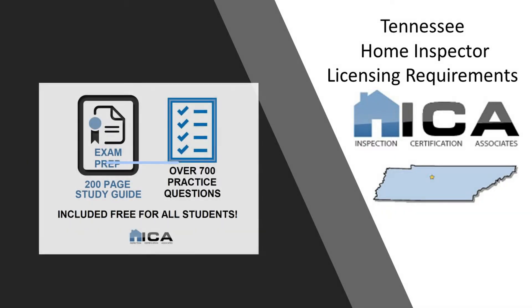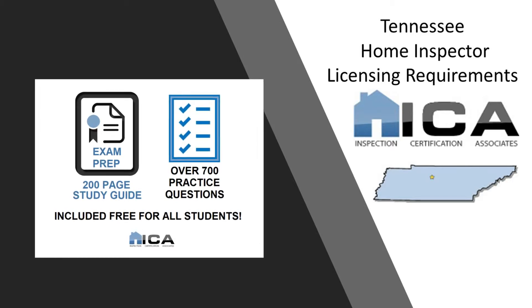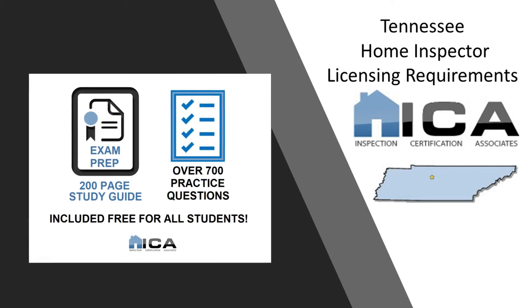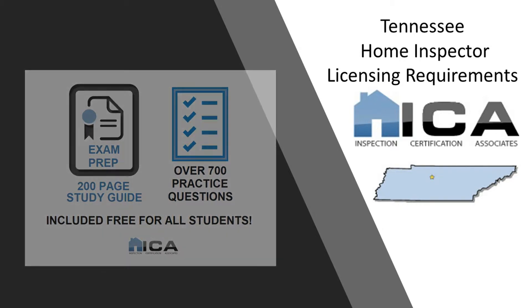All ICA students receive an exam prep module, which includes a 200-page online study guide and 700 practice questions specific to the national exam. Needless to say, ICA graduates are fully prepared to pass that exam.